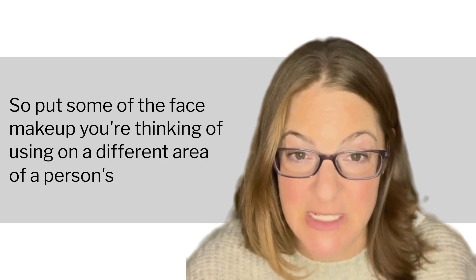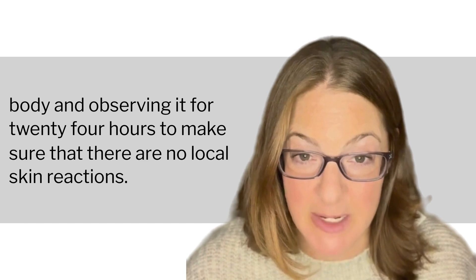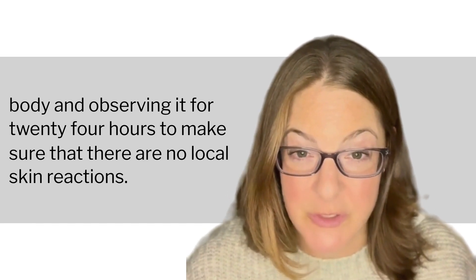In terms of makeup, definitely want to be going for non-toxic makeups, and I always recommend patch testing. Put some of the face makeup you're thinking of using on a different area of a person's body and observe it for 24 hours to make sure that there are no local skin reactions.